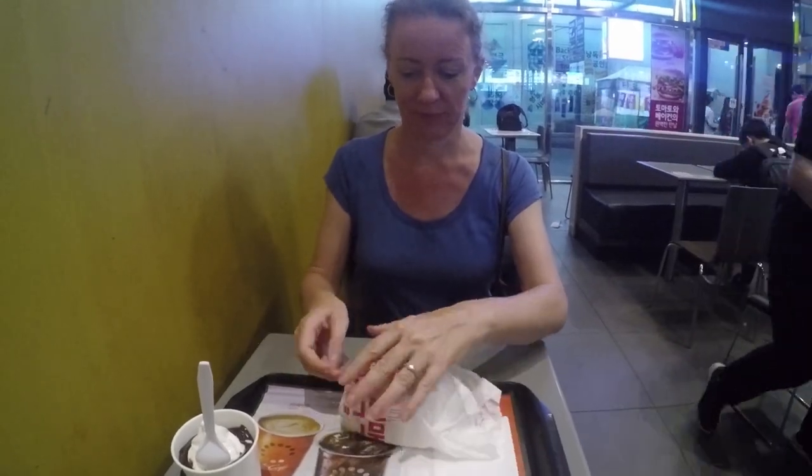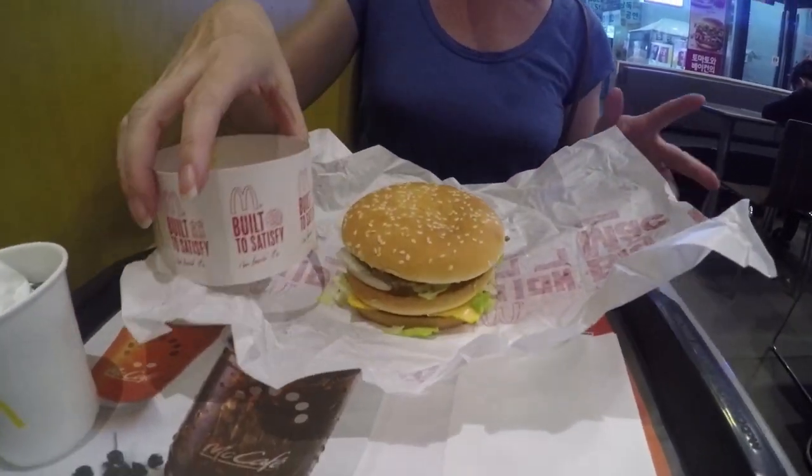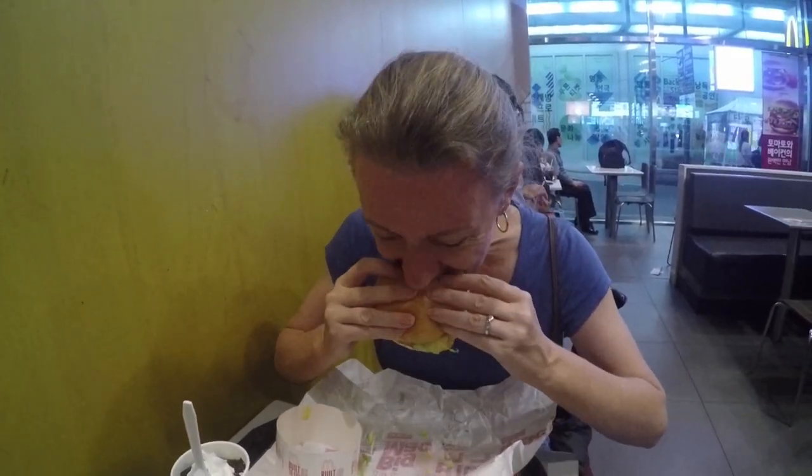We're in Korea, a new country, so she's got to try a Big Mac. The cheese is so milky and it's hot. I think Korea might be at the top of my list. That is really good.